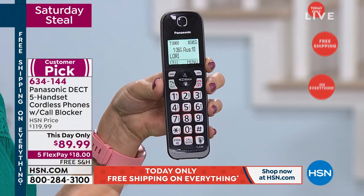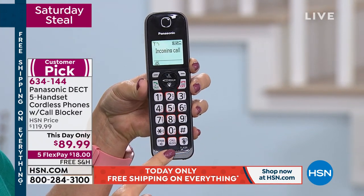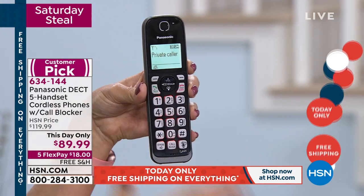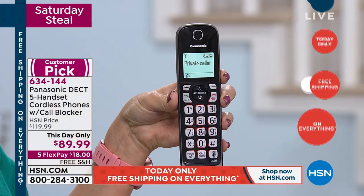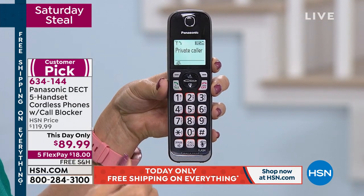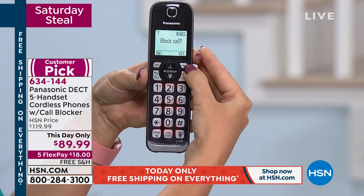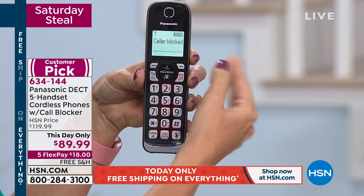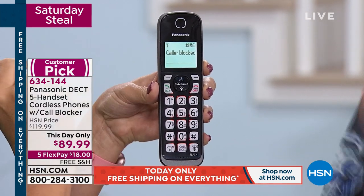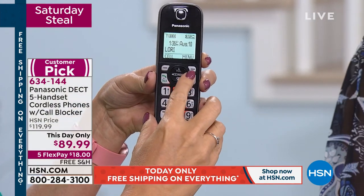If that scam caller calls in and tries to separate you from your hard-earned money, you can instantly and immediately block the call. So we're getting a call — talking caller ID as well. 'Call from private caller.' With five handsets, you're never running for a call you don't want. Touch call blocking and confirm — and even that private caller can never get through to us ever again. They can never call you again.